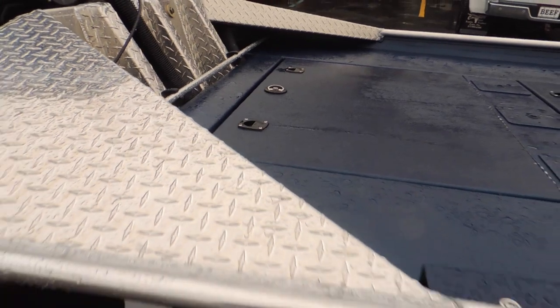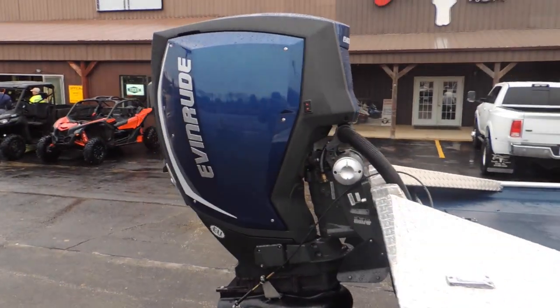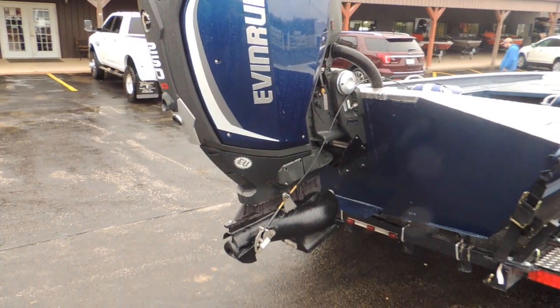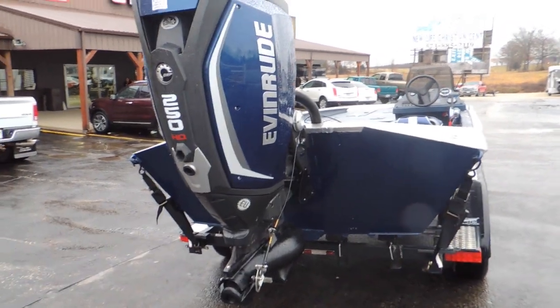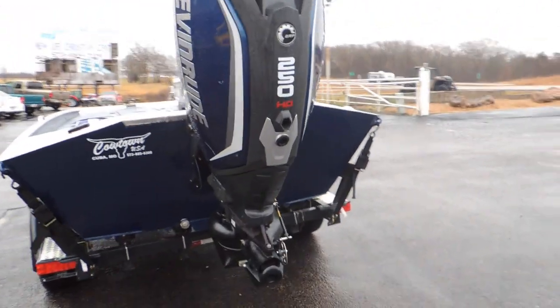The biggest, most important part of this setup is going to be this engine. This is an Evinrude E-TEC G2 250 high output jet engine. I'm going to tell you, I'll be stretching it if it's got 10 hours on it. It's a beautiful setup — if it didn't have numbers on the side of it, you wouldn't be able to tell that it's not new.